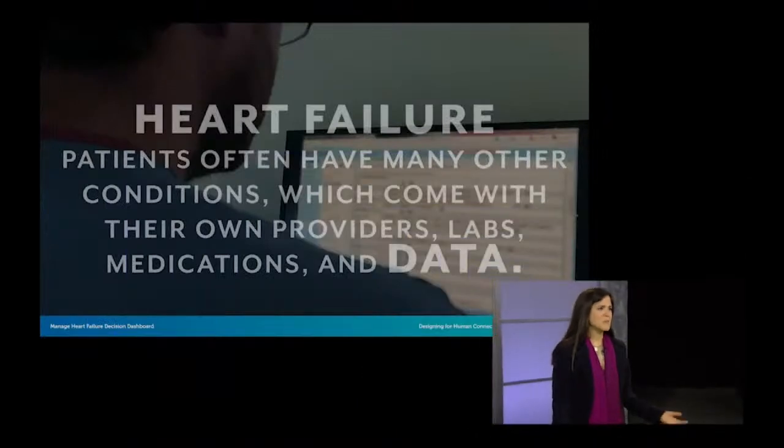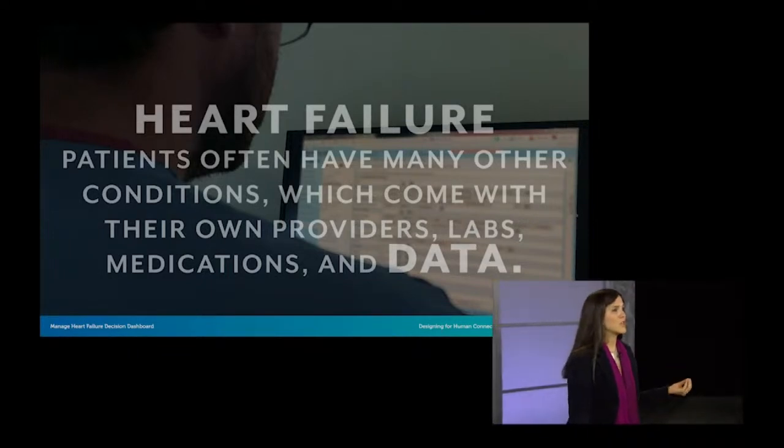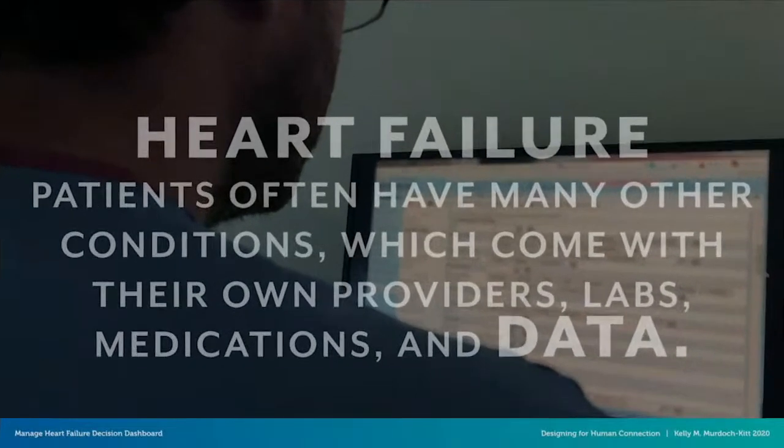We're focusing specifically on heart failure patients because this is currently the most common hospital discharge diagnosis among older adults in the United States. The cases are usually very complex, and combined with their high readmission rate, this points to an urgent need to evolve the management of heart failure. Heart failure patients often have other conditions, so they're seeing many different kinds of providers, leading to many tests, lab work, multiple medications, and massive amounts of data in the EHR.